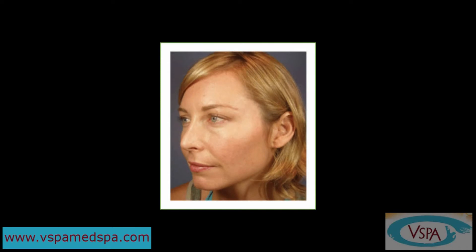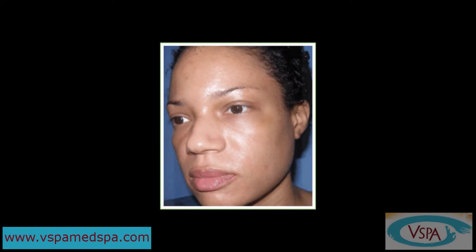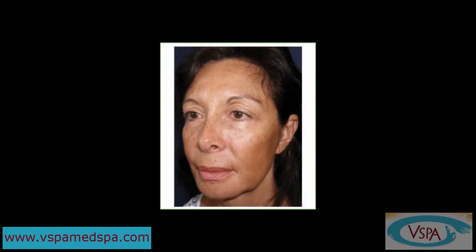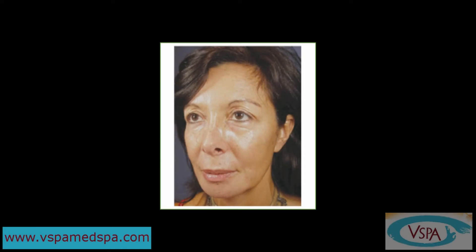Another great thing about this peel is it's very predictable. Just give us a call and we can set up a time for you to come in, see the pictures, hear more about the peel itself, or maybe you're curious about some of the other things we do. Remember, all of our consultations are no charge. You can come in and let us discuss the VI peel with you or some of the other things we do here at vSpa, where we only give you the truth and science of beauty.